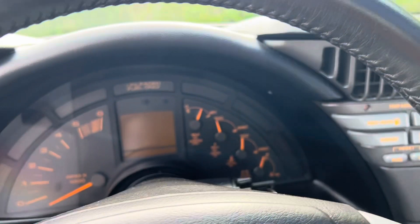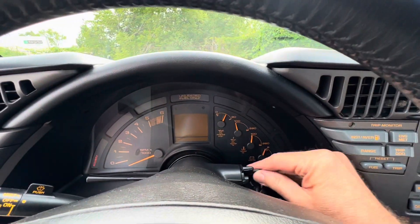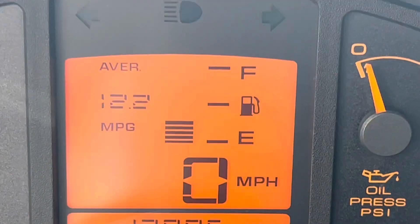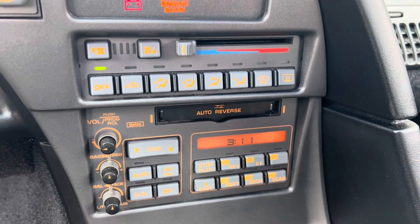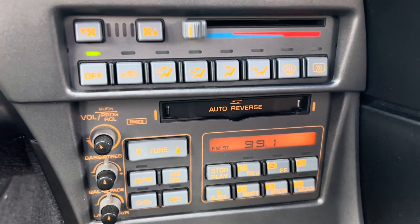Here's the dashboard. Two sets of keys. Let me turn this on. Mileage today is 12,095.